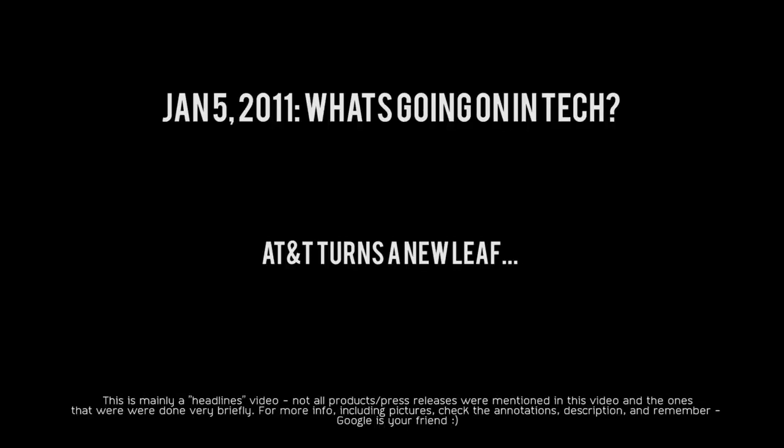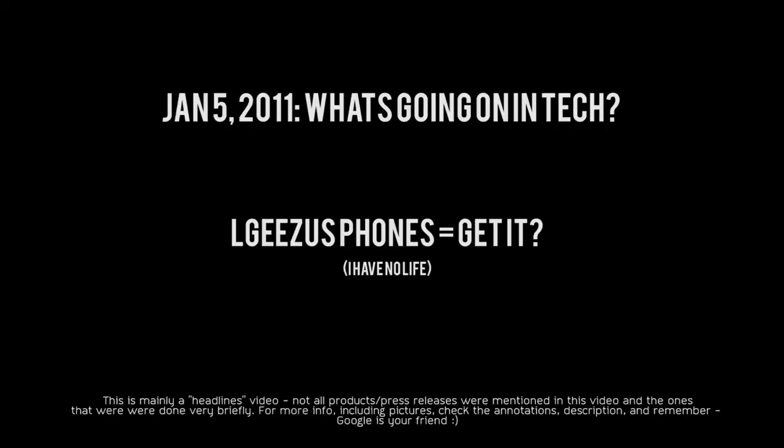LG is coming in strong with three smartphones this year. The first is the Optimus 2X, the world's first dual-core smartphone, which they teased at CES playing full 1080p video. The next is the Optimus Black, featuring their new Nova display which is more energy efficient and uses less battery power — it is 0.36 inches thin and 3.8 ounces light. Their third phone is slated to be announced at Verizon's press conference and is called the LG Revolution, which is supposed to bring LTE to Android.